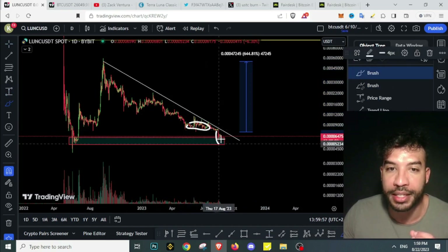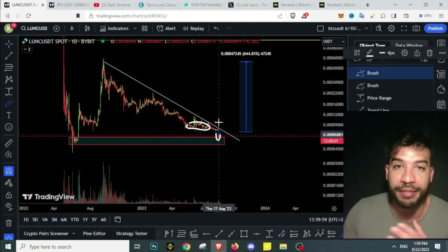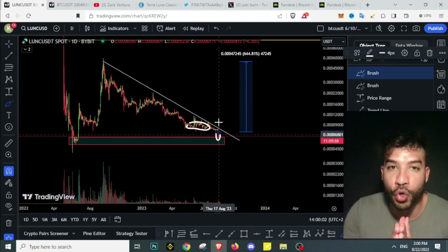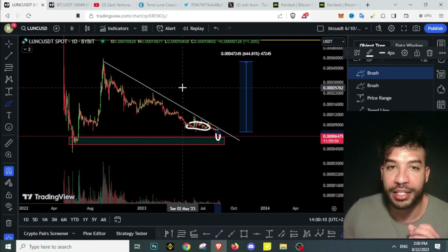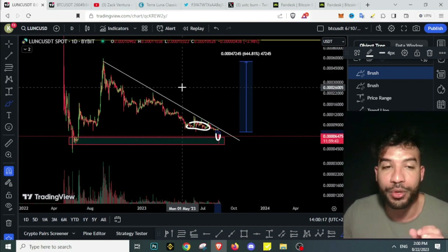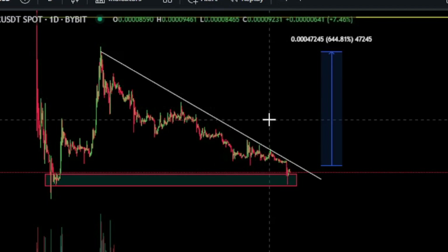I bought even more at this dip because I still believe Terra Luna Classic could be one of those coins that rises from the ashes and rallies hard by the next bull market. I even made a video on why I believe Terra Luna Classic would hit $0.01 — I'll leave the link in the description.